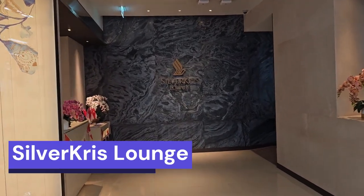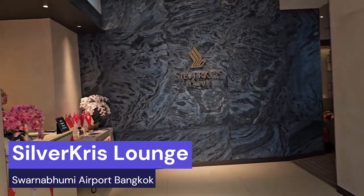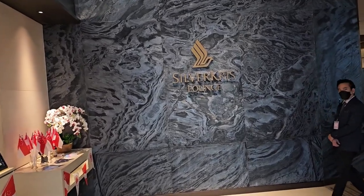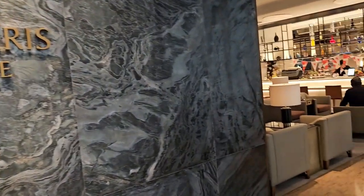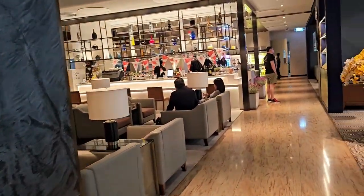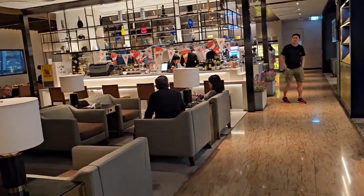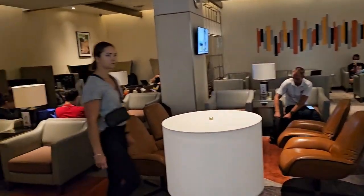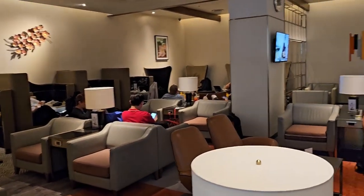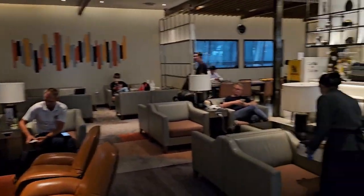This is the Silverclays Lounge — Singapore Airlines lounge at Bangkok BKK airport. This is a quick tour of the lounge. To access this lounge, you have to be a business class passenger, so I just entered it.